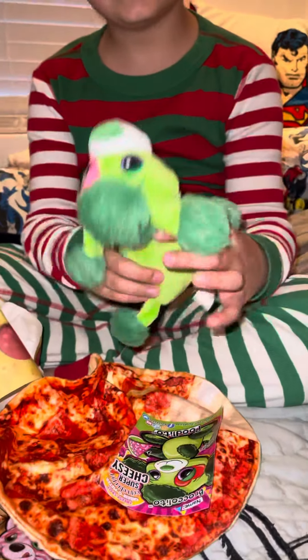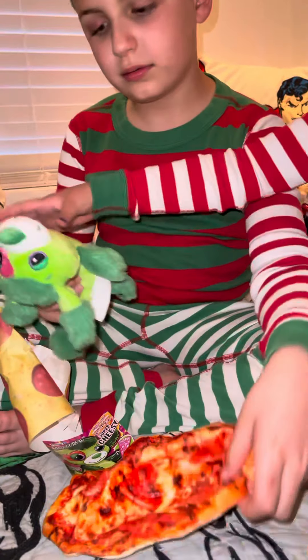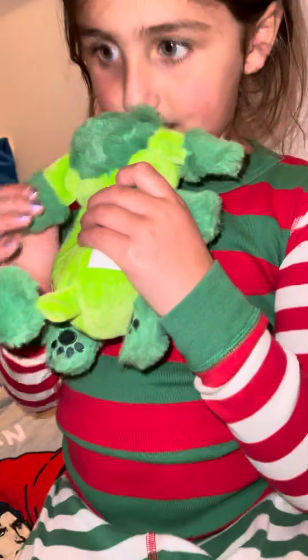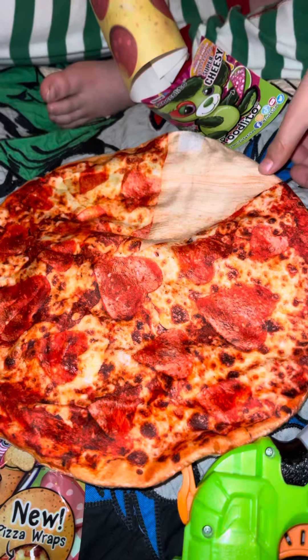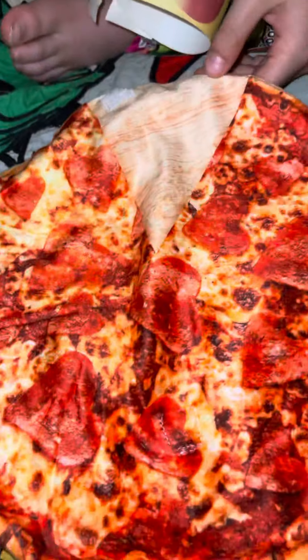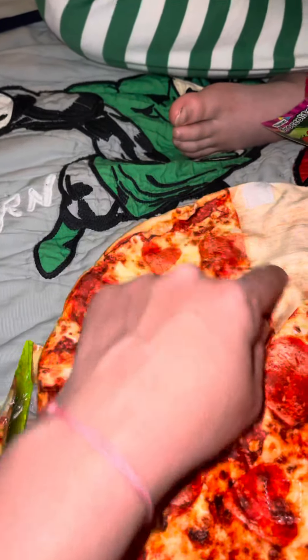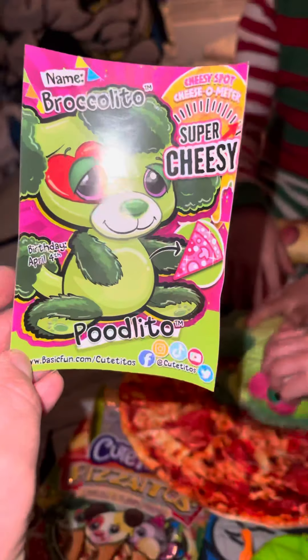You got Broccolito! That's who mommy wanted. And look, I got some pizza. Broccolito! And look, it's a pizza. Did you eat the pizza? Who's the imposter? You ate a piece of the pizza. This is the pizza. Look, this is the blanket. This is the pizza — it's got pepperoni on it, right? And you got Broccolito!